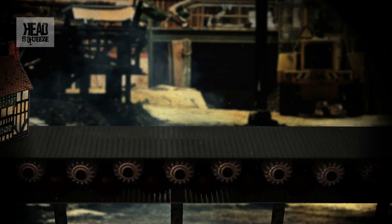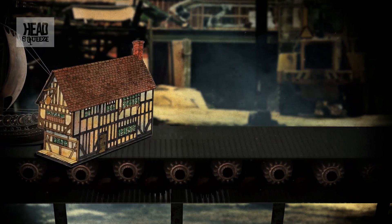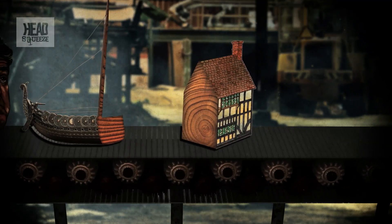By looking for familiar ring patterns from the records built up, dendrochronology makes it possible to date old buildings, old ships, or indeed anything with a wooden structure.